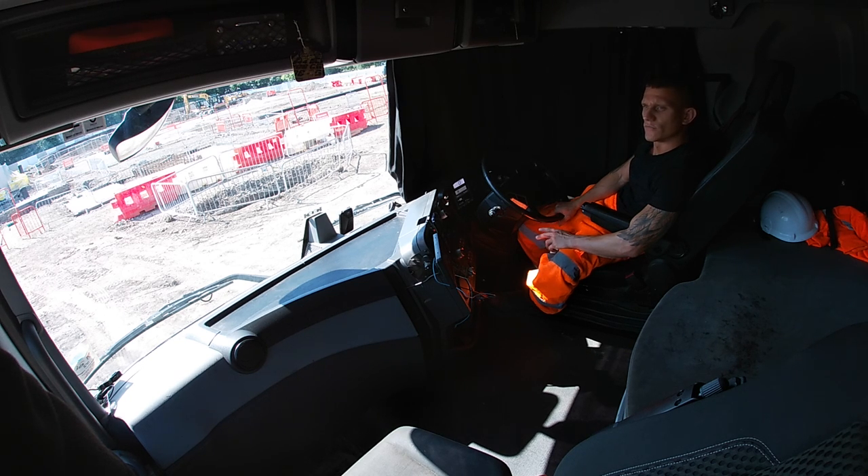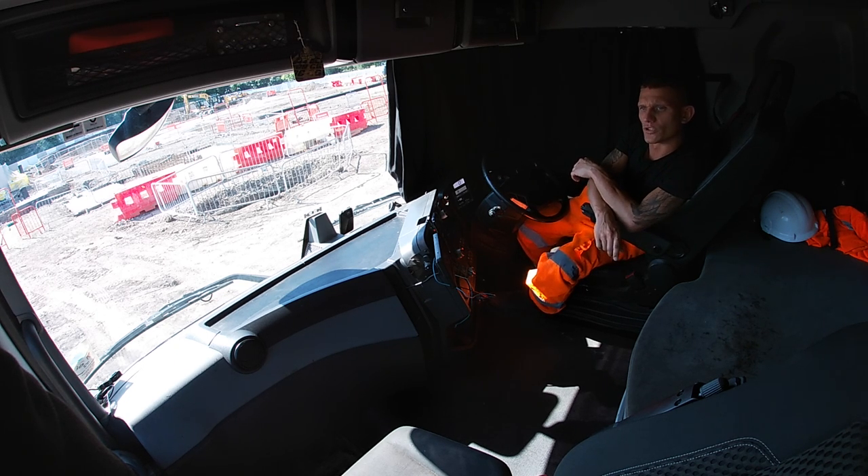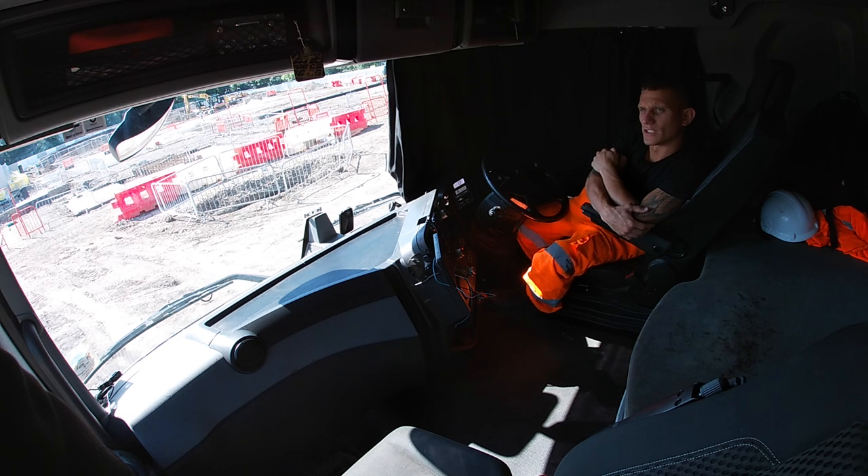Right then, welcome to the inside of my truck. Not sure what the audio is going to be like and I'm not sure on the angle, but we'll see how we get on. I'll move the angle about every now and then. This is the inside of my truck - it's where I spend 12 hours-ish of my day, every single day, five and six times a week.